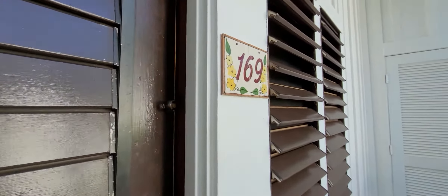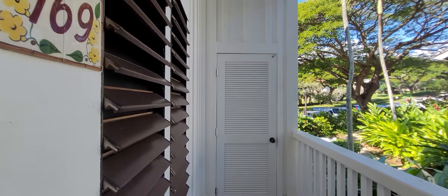Aloha, it's Diana Hickman with EXP Realty. We are at Kihuna Plantation today checking out unit 169.